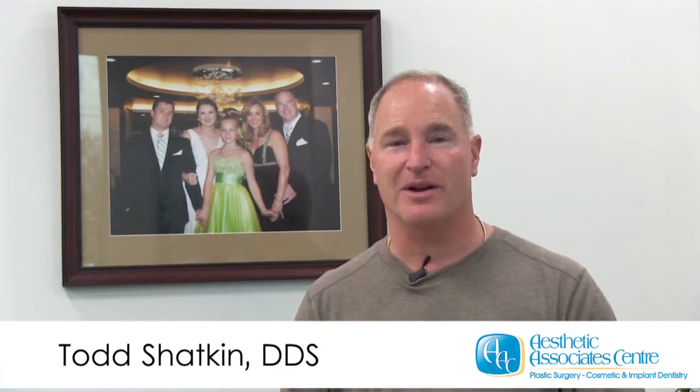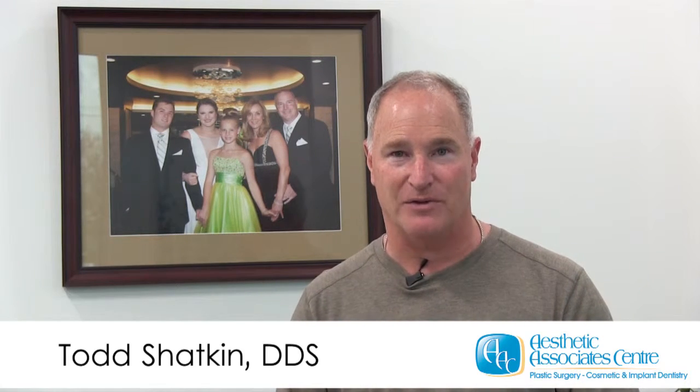Everything we provide is American-made materials and we'd love to show you all the great cosmetic and implant dental procedures that we can offer you. So please give our office a call so we can help you. Come for a free consultation, meet with myself or one of the other professionals in our office, and you're going to leave with a smile on your face.